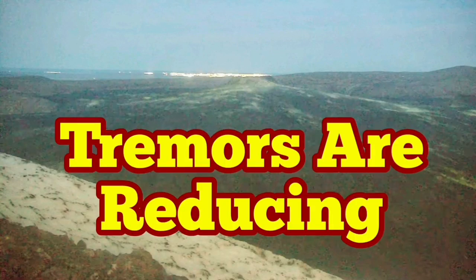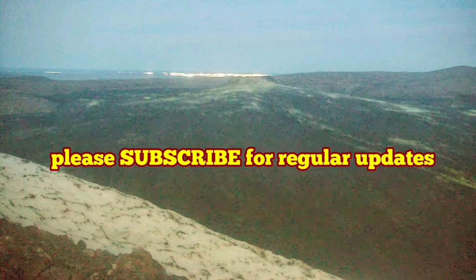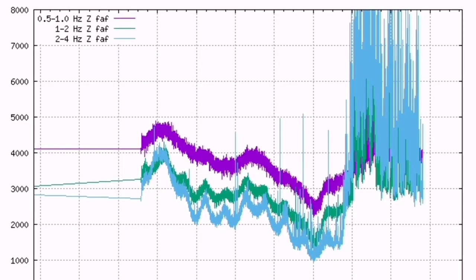Tremors are reducing at the Fegredespia Volcano of Iceland. The seismogram shows that we had a peak and they are now coming down. The frequency and the amplitude of the tremors are reducing, as shown by this red line — as you can see, they are now getting less and less.